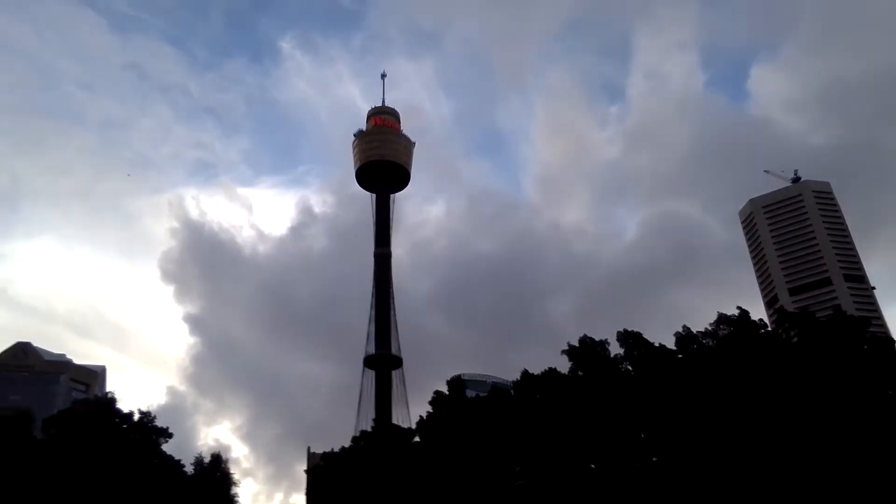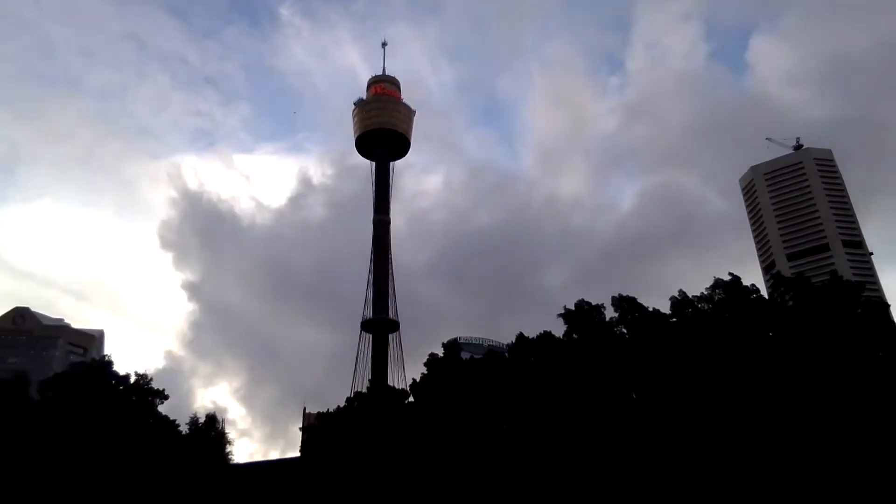If you have a look at one of the previous videos, we were just up here at the war memorial, and up at the top here is the Centrepoint Tower — it used to be called that, it's called something else now, Sydney Spire or something. But we'll get back on the bike.